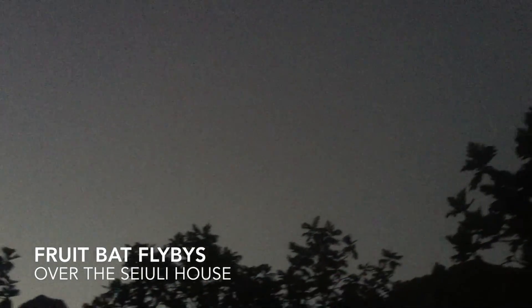And of course you couldn't miss the bats flying right over the house. It's the only national park with fruit bats with wings three feet wide.